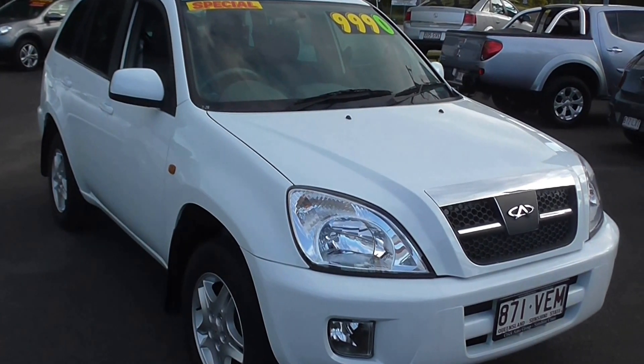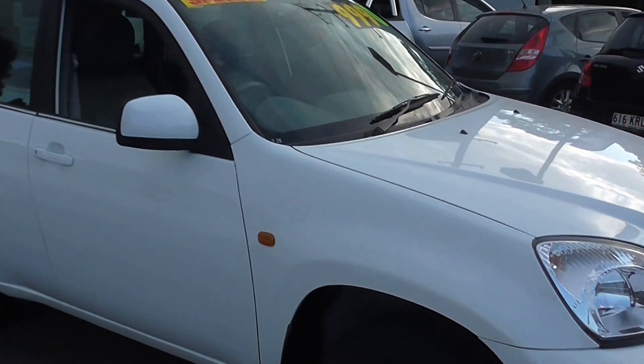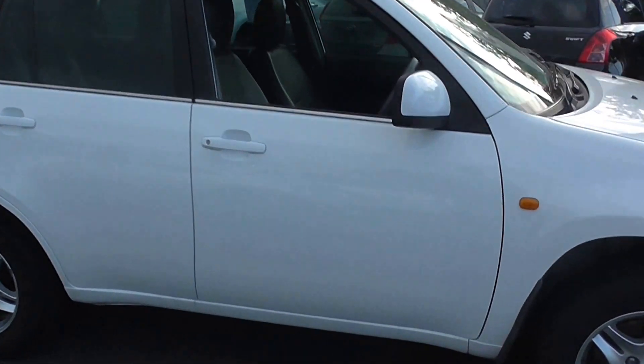Hi guys, welcome to Cricks Nambour. Today I'm showing you a Chery. It's a 2011, only done 28,500 Ks. As far as an SUV goes, it's got everything you need.